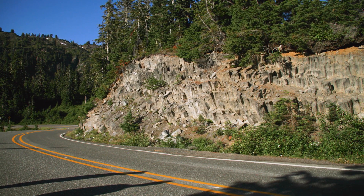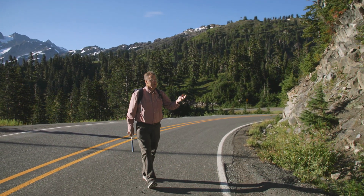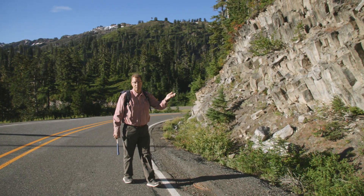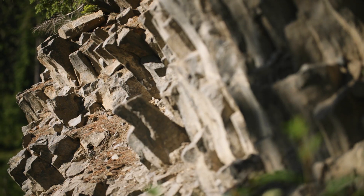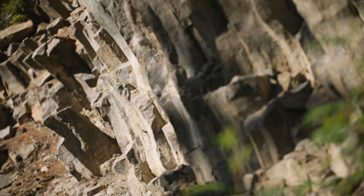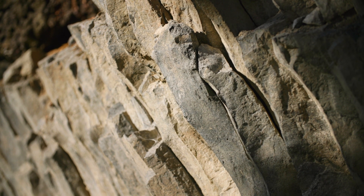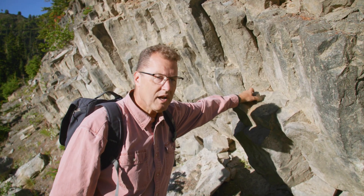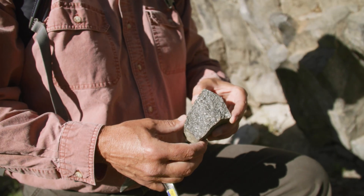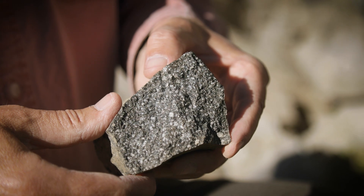Along the Mt. Baker Highway on the way up to Artist Point and Heather Meadows — a very popular drive — there's a stack of four lava flows along the way, and they're gorgeous with these columns. Did these lavas erupt out of Mt. Baker volcano? No, because these andesite lavas are 300,000 years old — way too old for the cone itself. The columns are spectacular, and the crystals inside the Table Mountain andesite lavas are also spectacular.